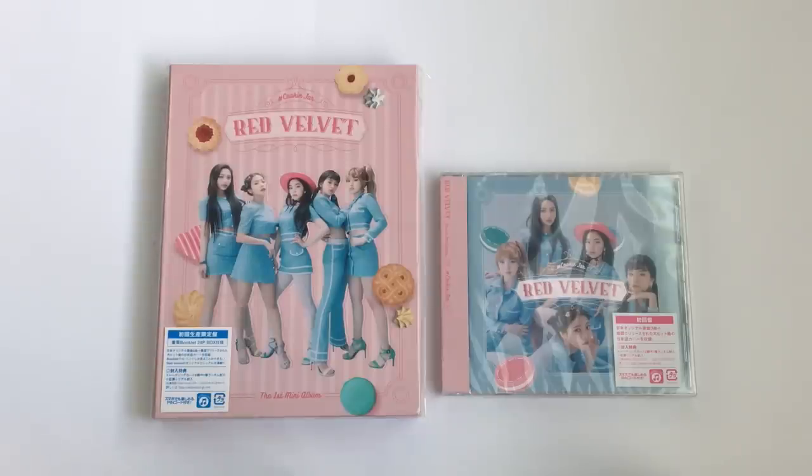So today, as you can see, I got Red Velvet's first Japanese mini album, hashtag Cookie Jar. I love their debut so much. I've definitely been anticipating getting this album in the mail, so it finally arrived.